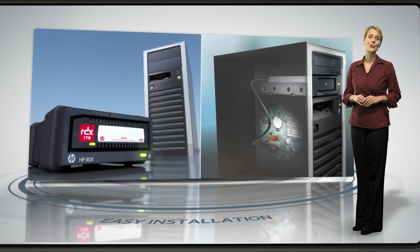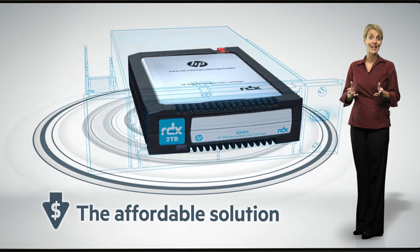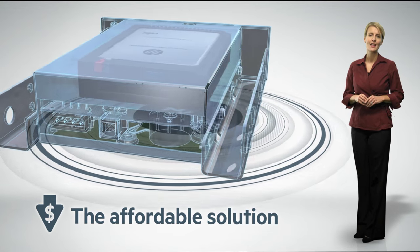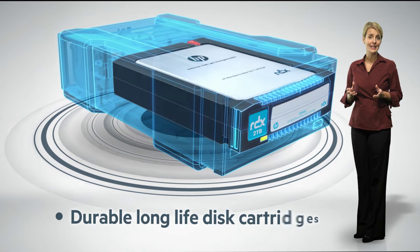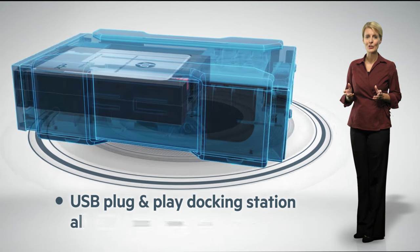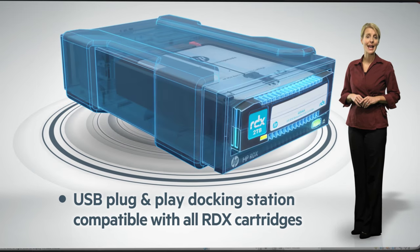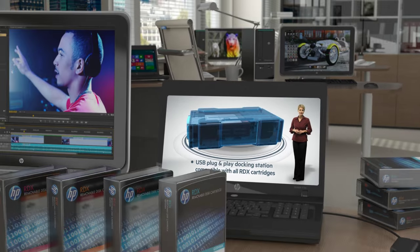The second reason for choosing the HP RDX backup system is the fact it's an affordable solution that adds tremendous value to your business. The HP RDX not only starts at a remarkably attractive price — the ongoing cost of ownership is further reduced thanks to disk cartridges designed for long usage life. The plug-and-play USB docking station also allows flexible media rotation and easy long-term scalability by being forwards and backwards compatible with all RDX cartridges.